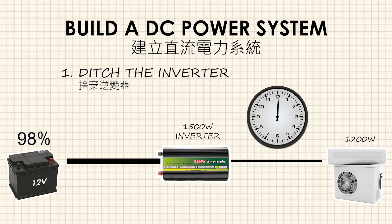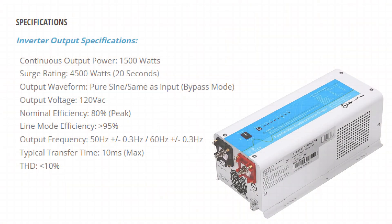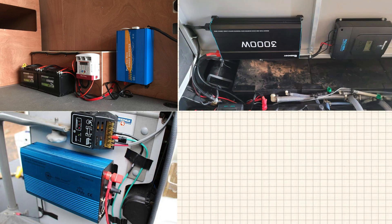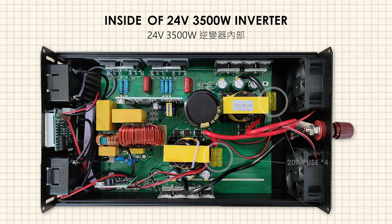When we use a 1200-watt appliance through an inverter, and the battery capacity is only 1200 watt-hours, it means we can only use it for a maximum of one hour. This doesn't even take into account the energy conversion loss of up to 20% from the inverter, so the actual power consumption will be higher. Additionally, the inverter requires a good amount of space for heat dissipation and operates with a fan for cooling. The inverter not only takes up limited space in the car but also produces noise from the fan, which can interfere with daily activities.